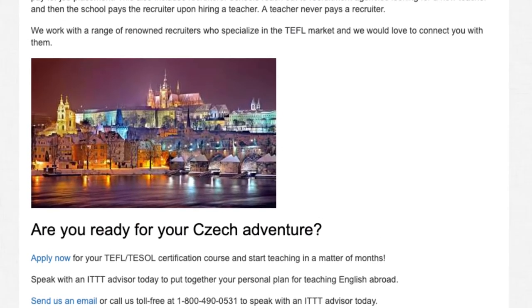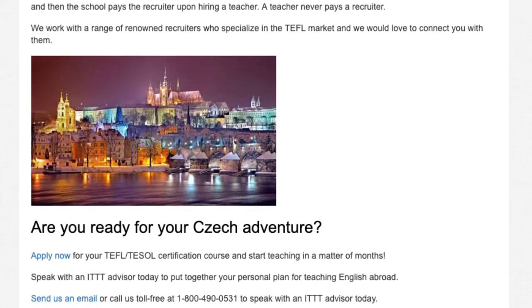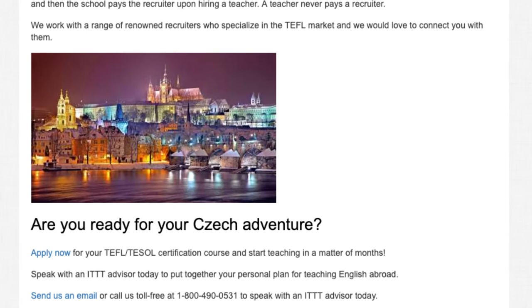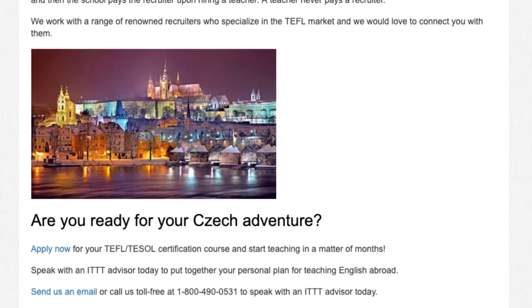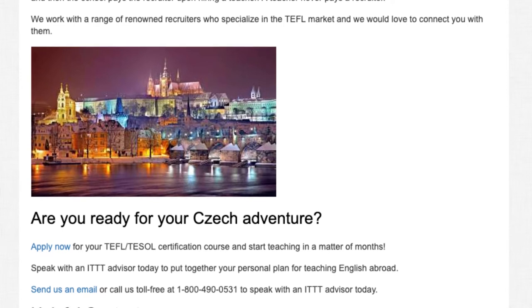Are you ready for your Czech adventure? Apply now for your TEFL/TESOL certification course and start teaching in a matter of months. Speak with an ITTT advisor today to put together your personal plan for teaching English abroad. Send us an email or call us toll free at 1-800-490-0531.